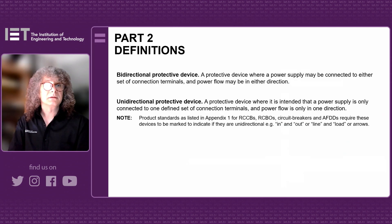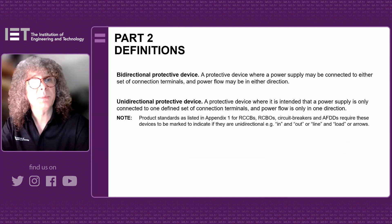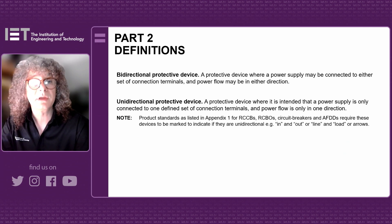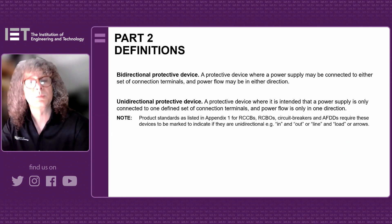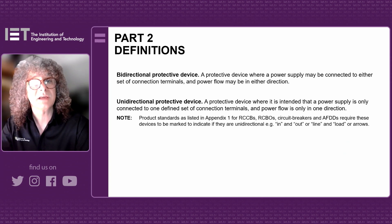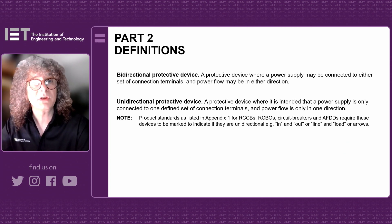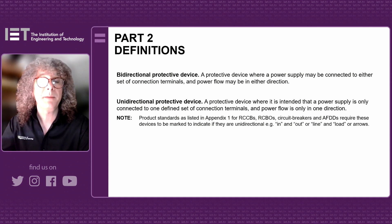The next things that have gone in are two definitions within Part 2: one is a definition of bi-directional protective device, and the other is unidirectional protective device, which just clears up what these two different devices are. It's a very small, straightforward amendment that's proposed here.